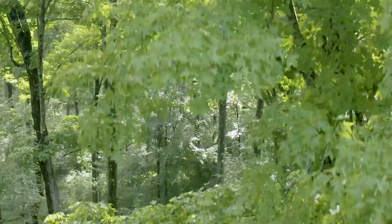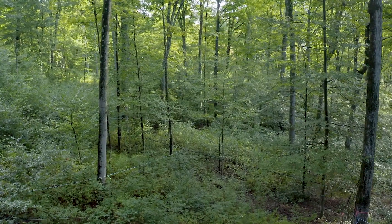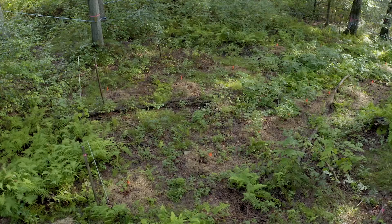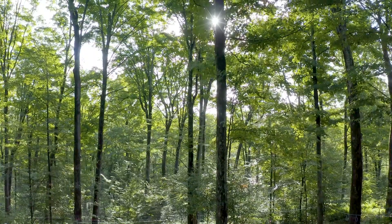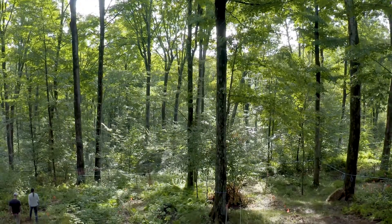In maple syrup production, our most important resource is the sugar bush — those are the trees that are producing our sap. So it's really important to keep those trees growing and healthy. In order to do that, we need to implement some form of active sugar bush management, some type of forestry, and that includes things like thinning.